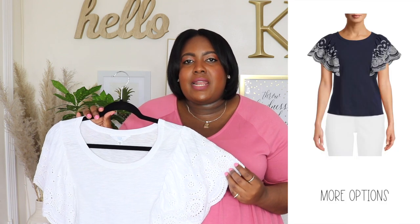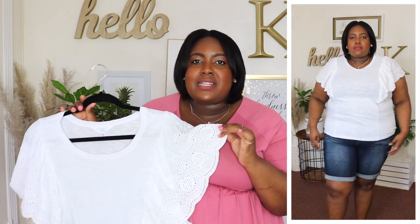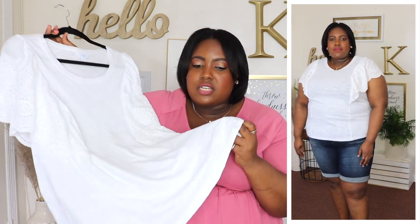Next up is this top from Time & True — I'm wearing an XXXL and the price is $14.98. Also available in navy but I'm wearing it in white. I love a classic white top for summer. It has a crew neckline and flutter sleeve with a beautiful eyelet detail — that eyelet detail is what makes this top so classy. It also has two seams going down the front and it's 100% cotton, super soft. I love the length — it meets me below my belly button so it's definitely not cropped. You could style it up or down; these tops are just so versatile for warmer weather.